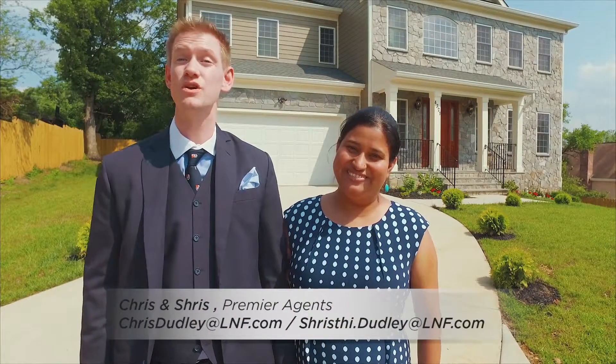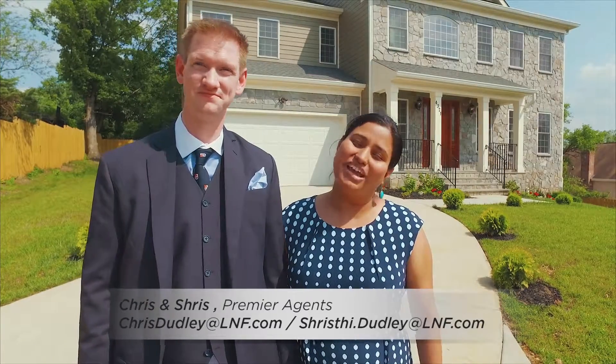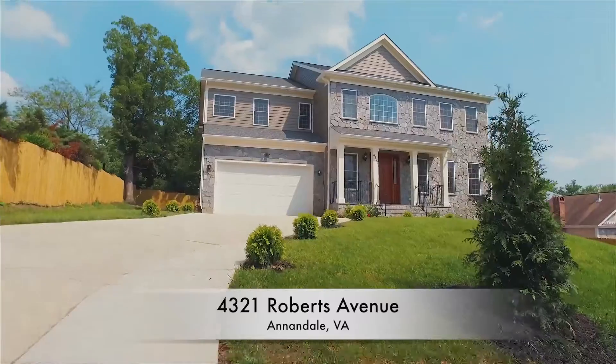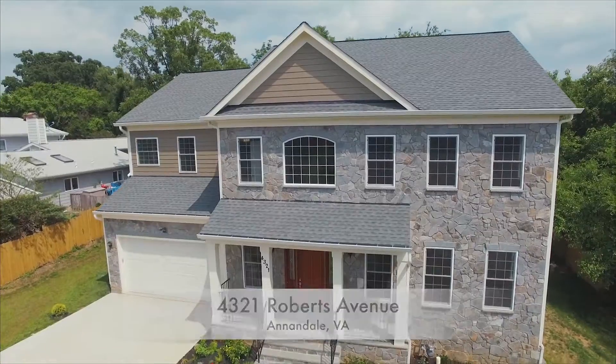Hello, my name is Chris and I'm Tristi, and we're with the Dudley Real Estate Group. We would like to welcome you to our new listing at 4321 Roberts Avenue in Annandale, Virginia. This is a custom-built home with five bedrooms and four bathrooms.